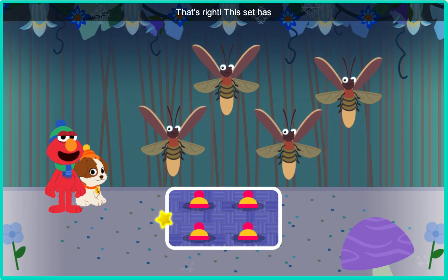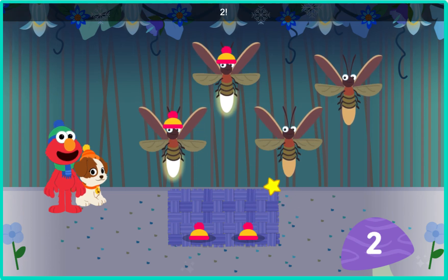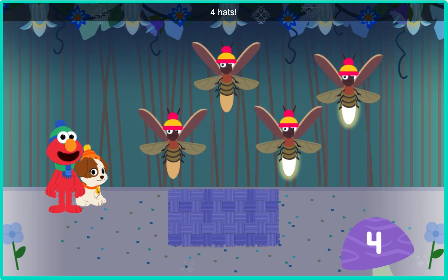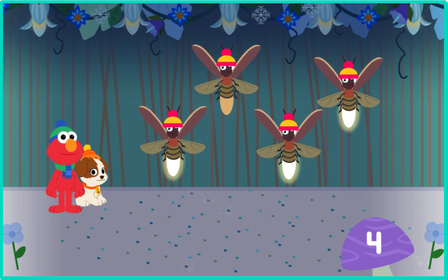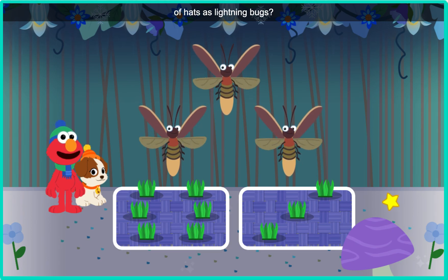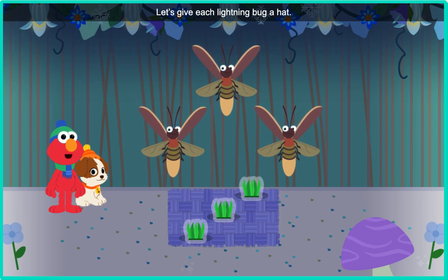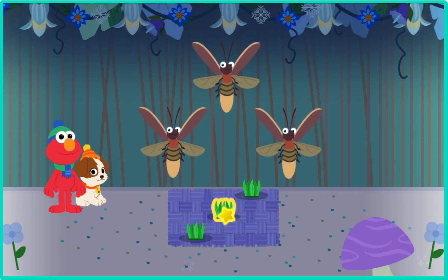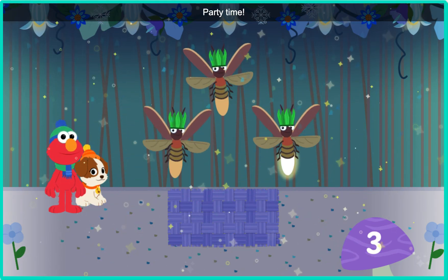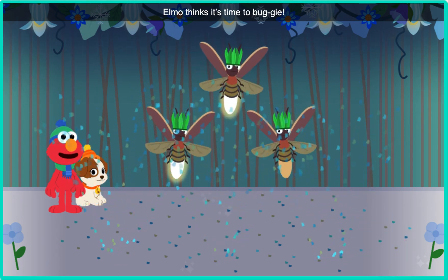That's right. This set has four hats. Let's give each lightning bug a hat: one, two — I love hats — three, party time, four. Yahoo! Four hats, four lightning bugs. Which set has the same number of hats as lightning bugs? That's right, this set has three hats. Let's give each lightning bug a hat: one, two — I love hats — three. Party time! Three hats, three lightning bugs. You did it. Elmo thinks it's time to buggy!